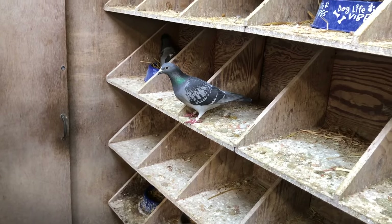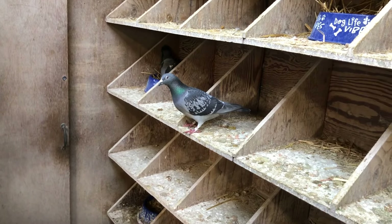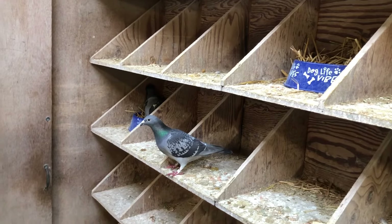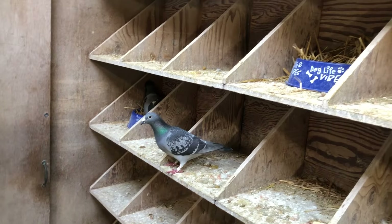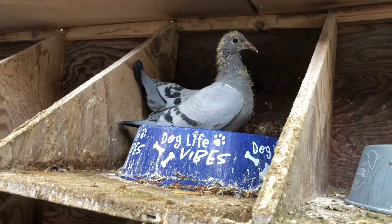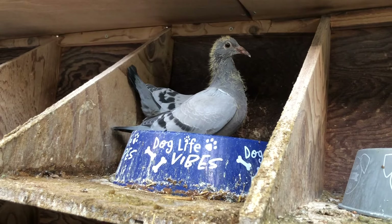This is my young bird loft. I'm just using it as a temporary breeding section to get some early babies. I hope you like my videos. This is Frank McLaughlin. Please like and subscribe, share with your friends, and put some comments in. If you have any questions, I can maybe answer one question and help many. Thank you so much.